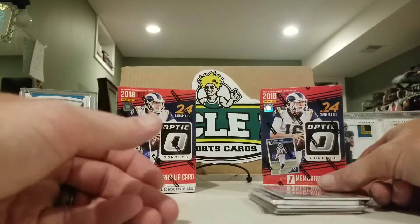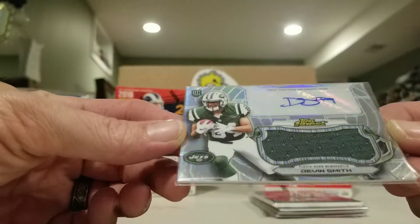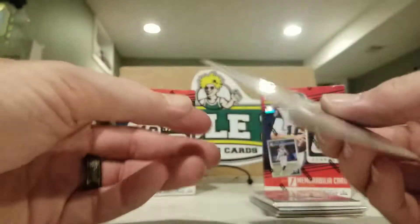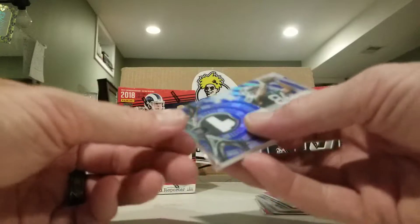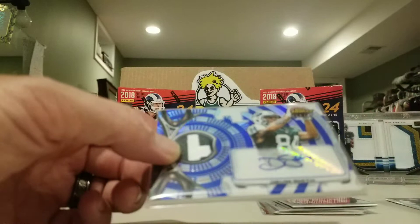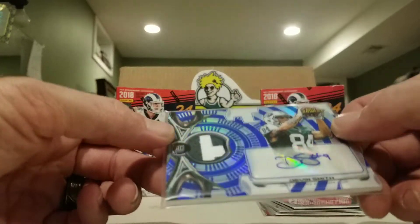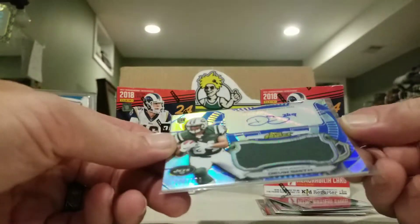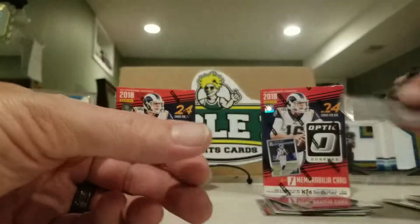Picked up some Dallas stuff. Got a Devin Smith Topps Finest RPA, not numbered. Another Devin Smith — I guess that was just a jersey autograph — and this one is an RPA numbered out of 150. Also another blue numbered out of 150 Devin Smith.